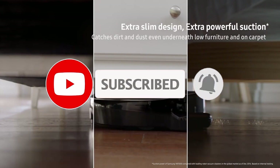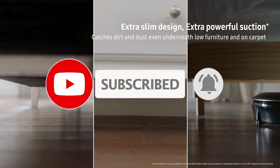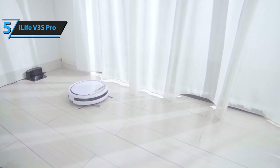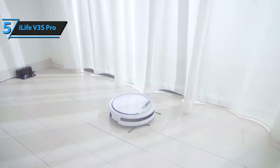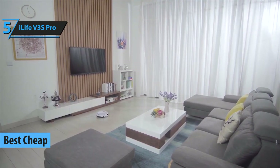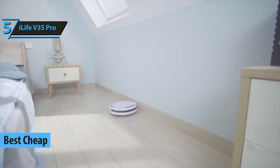Just like the video, comment, and don't forget to subscribe. Now, let's get started. Robots, whether they're ruthless war machines or simple cleaning tools, are generally very expensive. So even the budget price point category has its own little cheap section that is accessible to everyone, regardless of the thickness of their wallet.